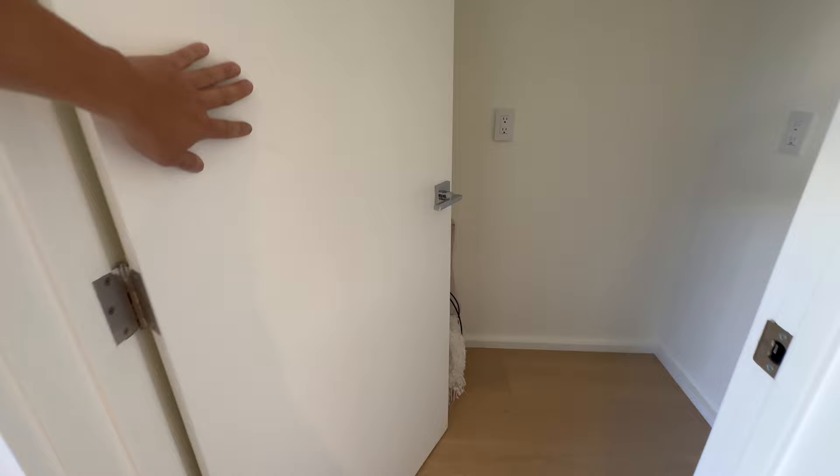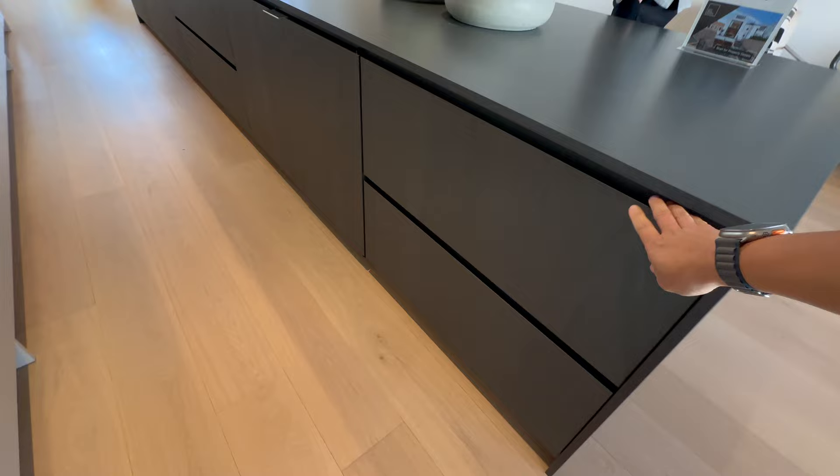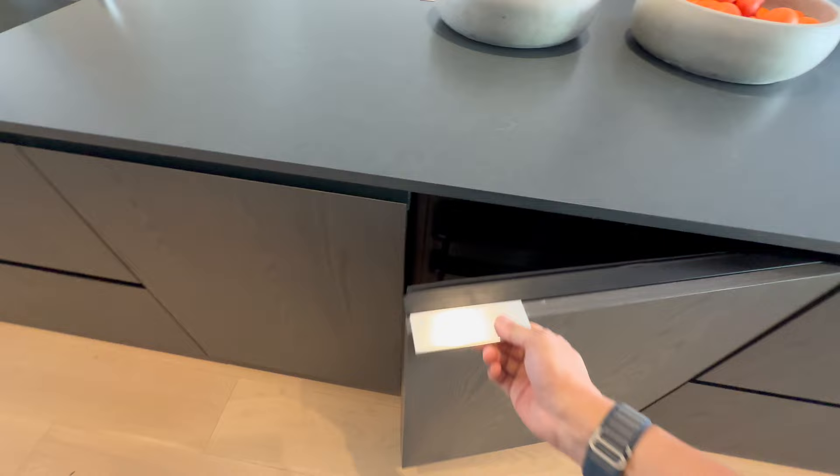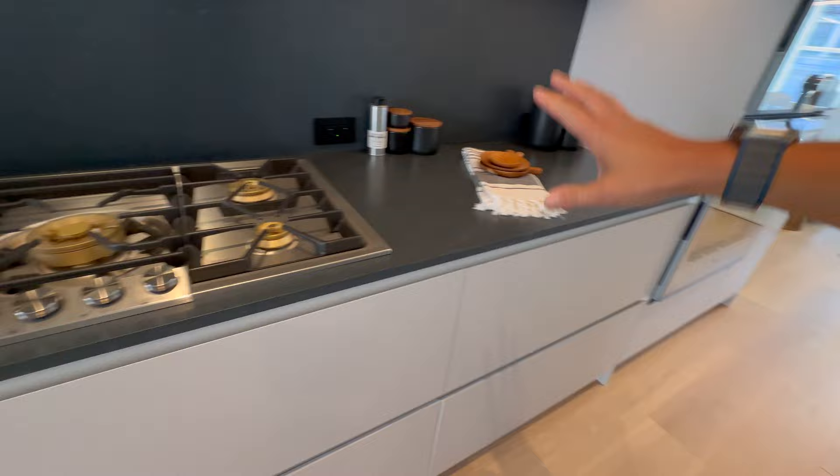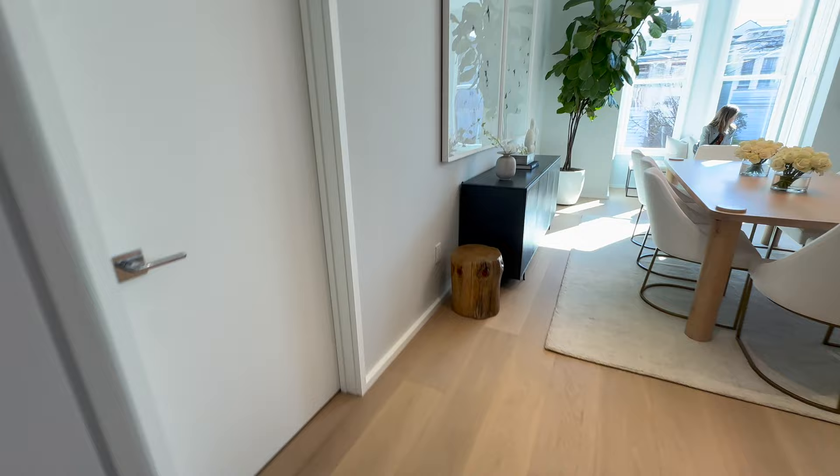Over here you have a lovely pantry, outlets, and then your big island with big deep cabinetry. Your built-in wine refrigerator, nice sink, and then you have your Gaggenau appliances — your stove, your hood. Really just quite lovely.